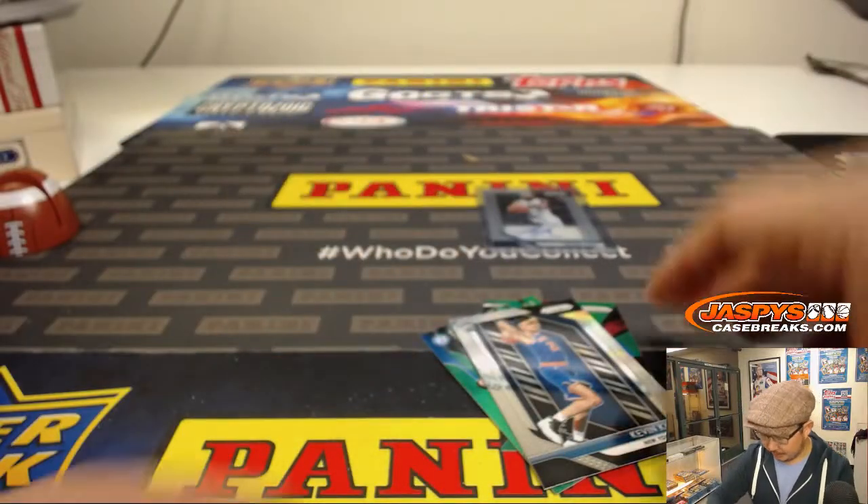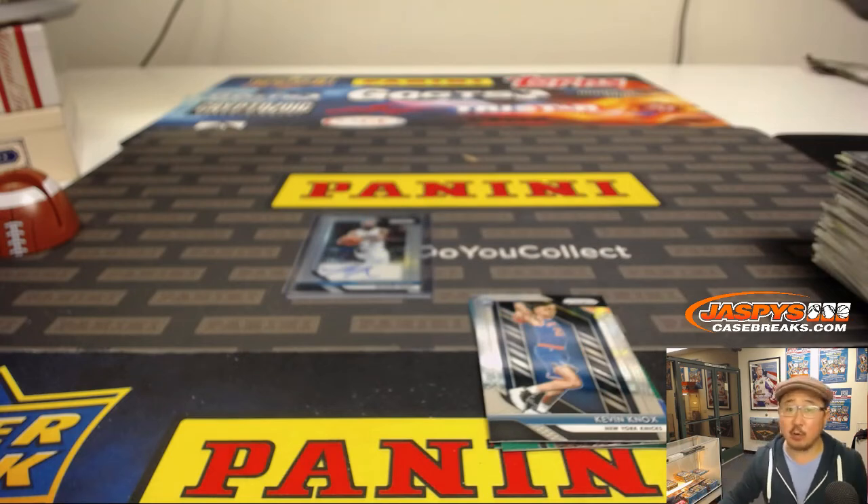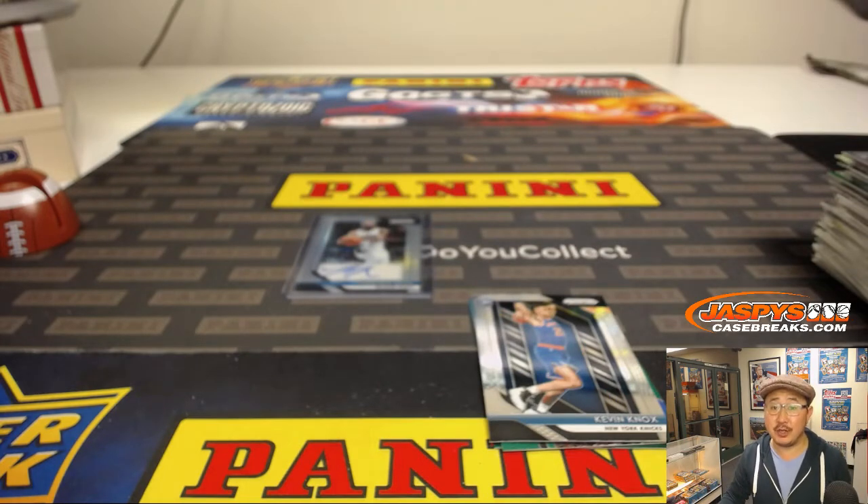There you go — a few parallels and the Terence Ross autograph for Rich Schmidt. Thanks for giving it a shot, Rich, appreciate it. We should have some more personal boxes everybody on JaspisCaseBreaks.com, so keep an eye out and we'll break some with you next time. Bye bye.